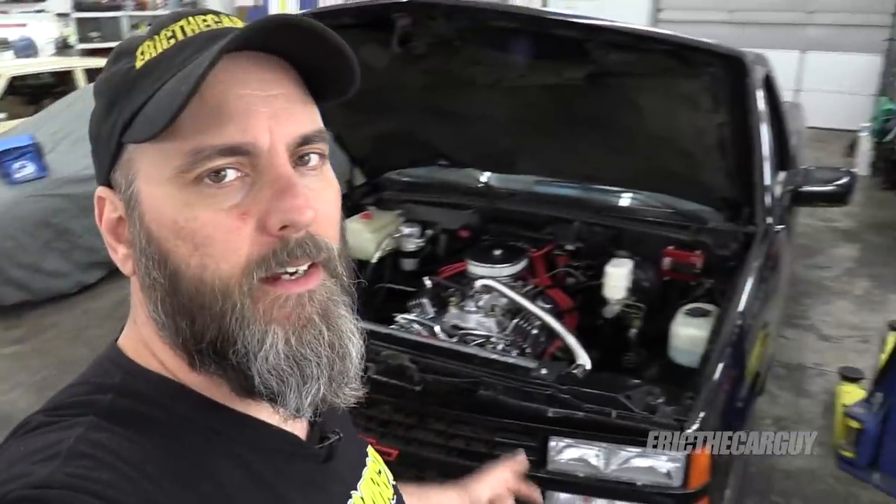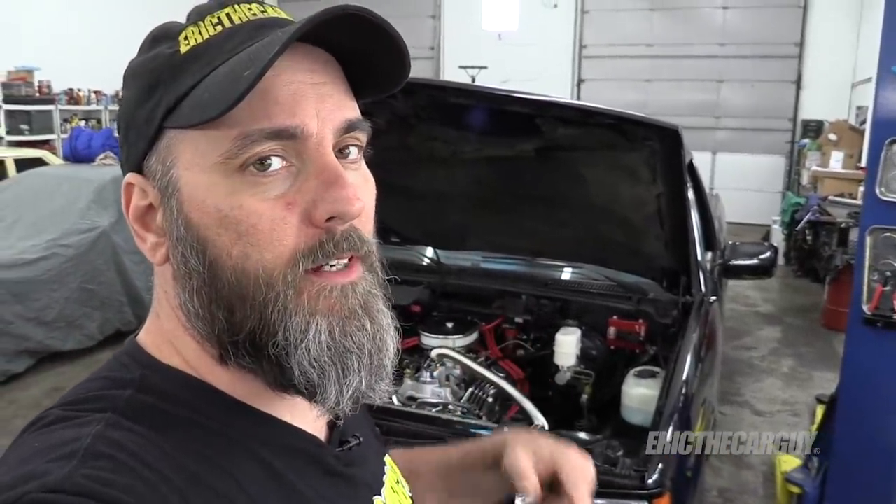The truck is back together. I got it back together last week before I left for the Carlisle Ford Nationals 2019 and I took it out to seat in the rings. On that test drive I did notice a bit of oil smoke, but seating in the rings — at least for me — means running it at full throttle up to the red line and then decelerating, downshifting, trying to load the rings in both directions so that they seat in well. I noticed some oil smoke and I did smell some oil but I thought that was the rings seating in.